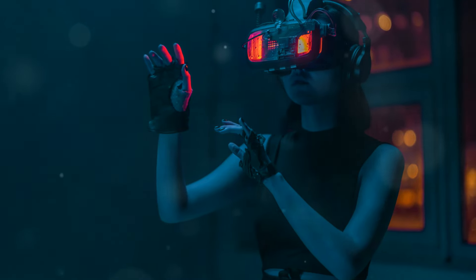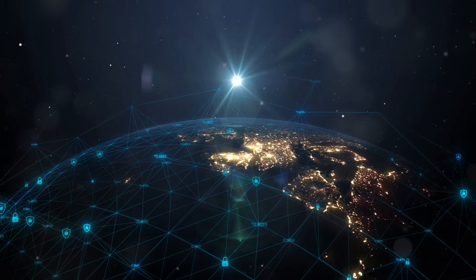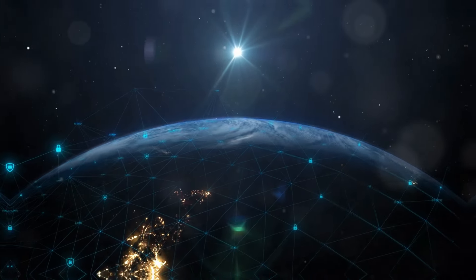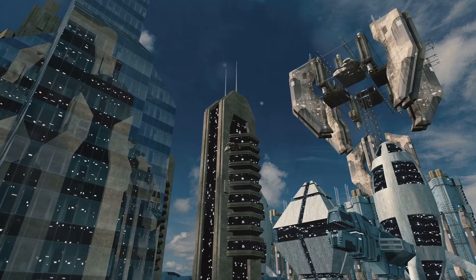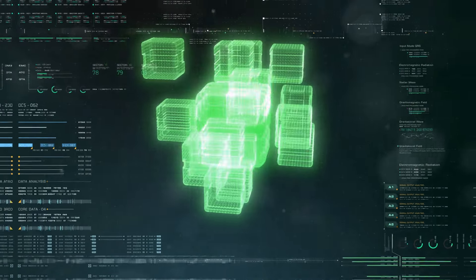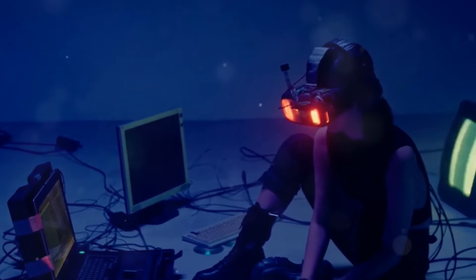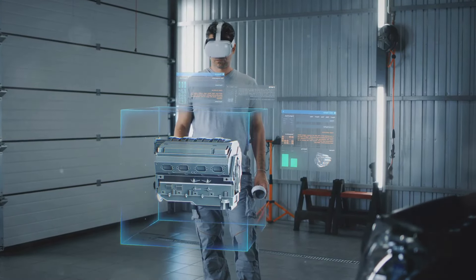Imagine a world where we can seamlessly transition between the real and virtual realms with a simple blink or gesture. The holodeck's ability to generate vast, complex simulations on demand requires immense processing power, far exceeding the capabilities of today's most powerful computers. Imagine rendering a bustling cityscape with thousands of interactive characters, each with their own unique behaviours and responses, all in real time. To achieve this level of computational fidelity, we need breakthroughs in areas like quantum computing and parallel processing. The holodeck's simulations are not pre-rendered cutscenes — they are dynamic, ever-changing worlds that respond to user input and adapt in real time.